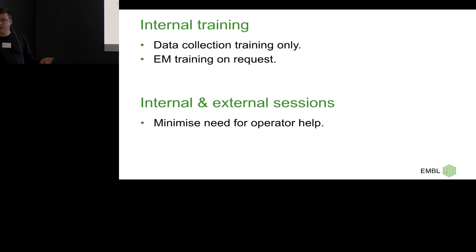EM training is on request, so they have to ask for it — and then they don't. It only happens in the last few months when a group leaves, like the Briggs group, where panic strikes and suddenly they need training. Maybe 10–20% of people who are really interested will pick up and learn more, but in the end it's all about data collection only. I just want to minimize the need for operator help.